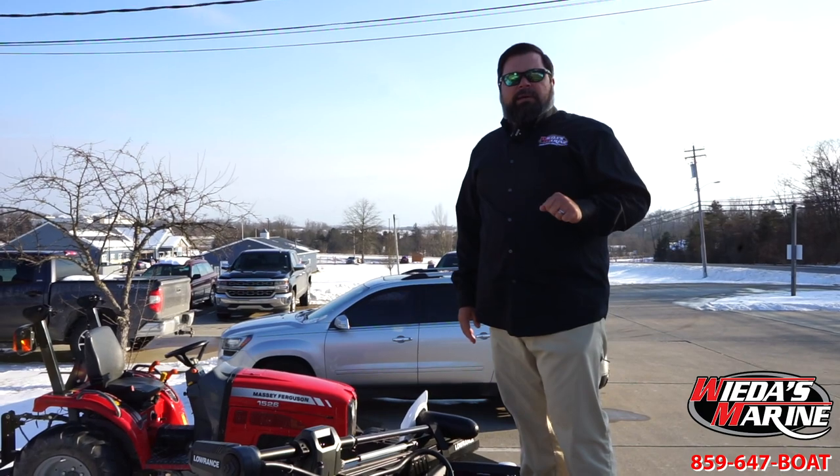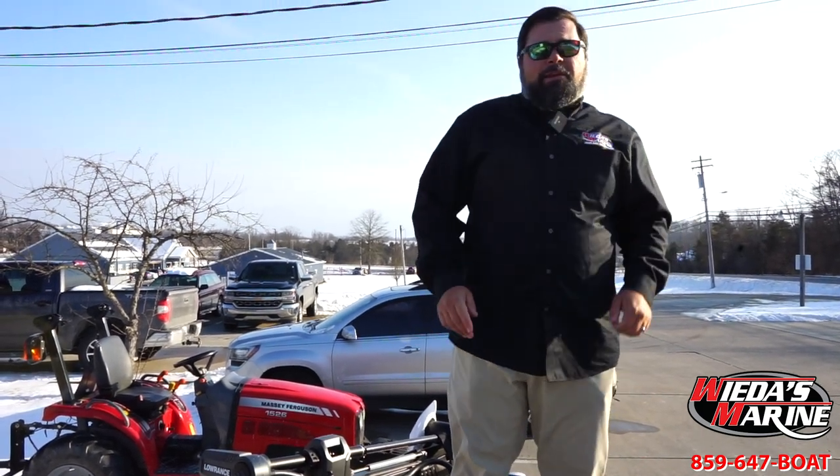Absolutely the best selling Phoenix boat. We're shooting this video in early spring, late winter — today it's snowing — but this is the hottest boat in the country. They're hard to find, so this boat will probably be sold by the time you watch the video. But if you want one, call WIDA's Marine — largest selection of boats around. Custom order them, we're all fishermen here. We'd like the opportunity to earn your business. Give us a call: 859-647-BOAT.